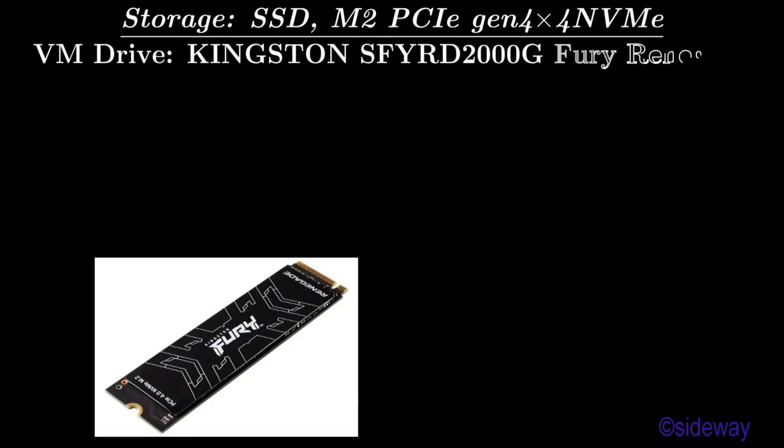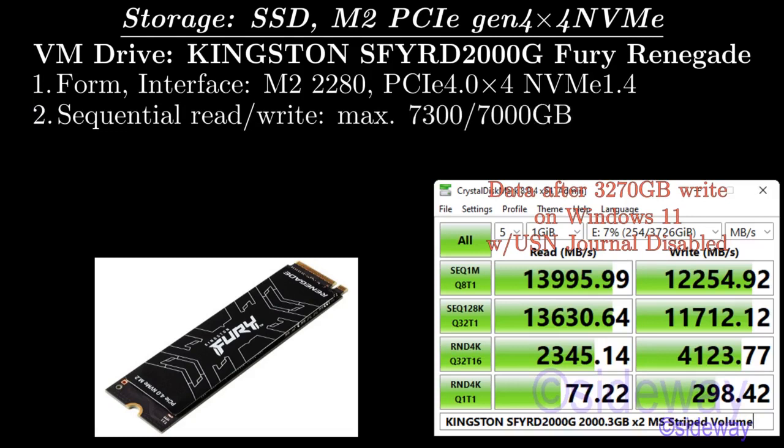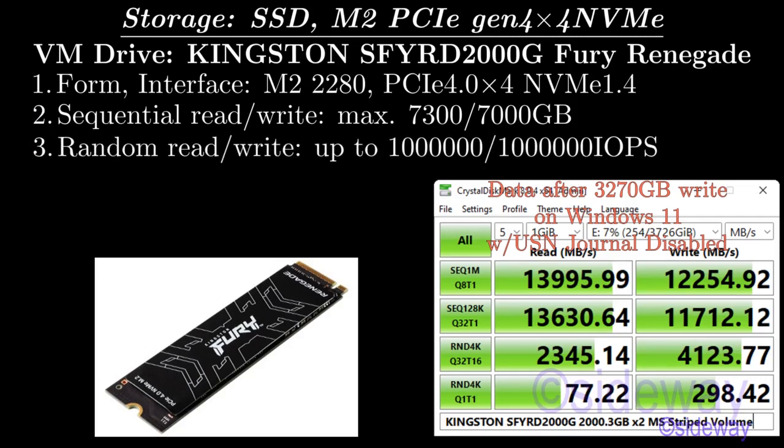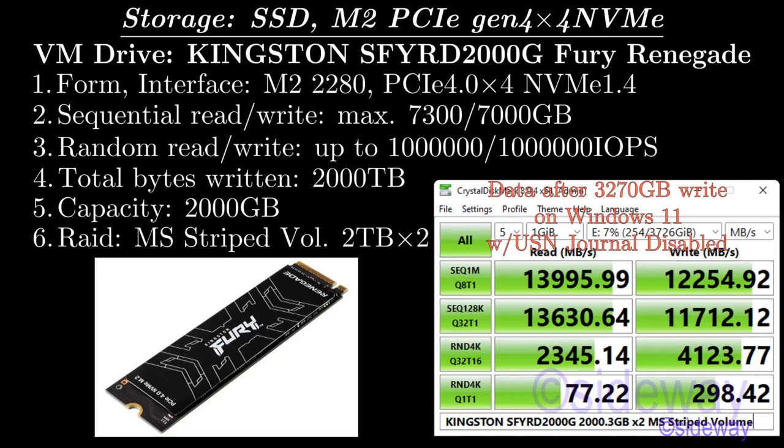BM Drive: Kingston SFYRD 2000G Fury Renegade. Form/Interface: M.2 2280, PCIe 4.0 X4, NVMe 1.4. Sequential Read/Write: maximum 7,300 / 7,000 MB/s. Random Read/Write: up to 1,000,000 / 1,000,000 IOPS. Total Bytes Written: 2,000 TB. Capacity: 2,000 GB. RAID: Microsoft Stripe Volume 2T times 2.